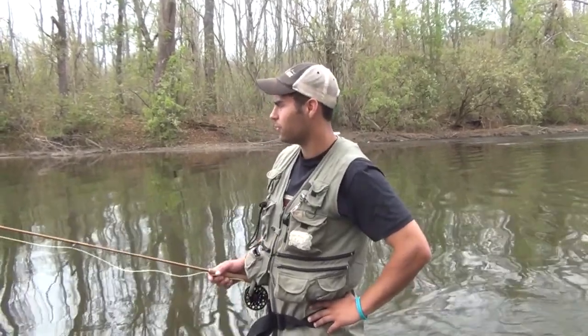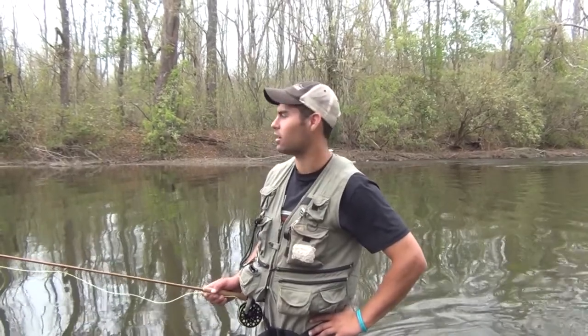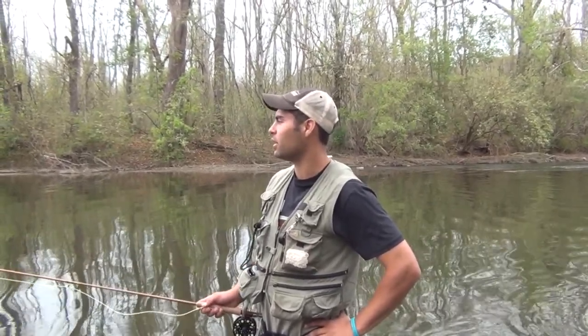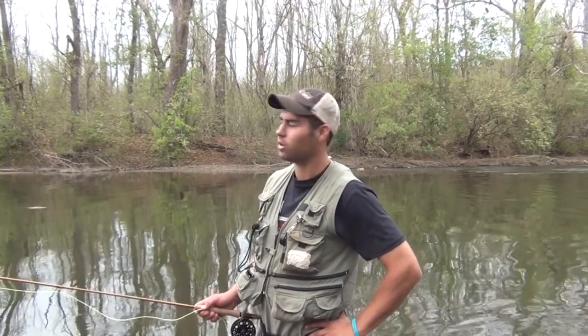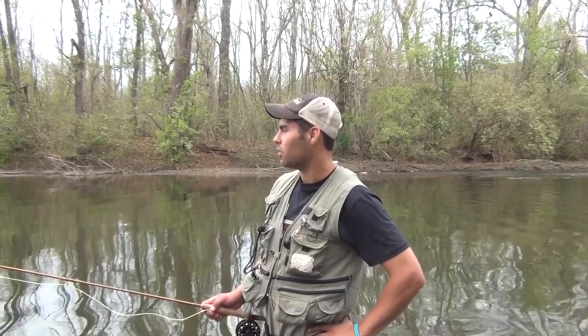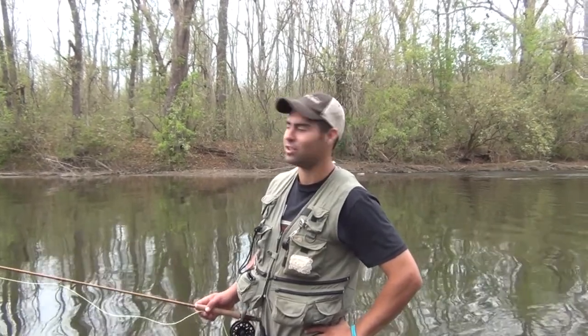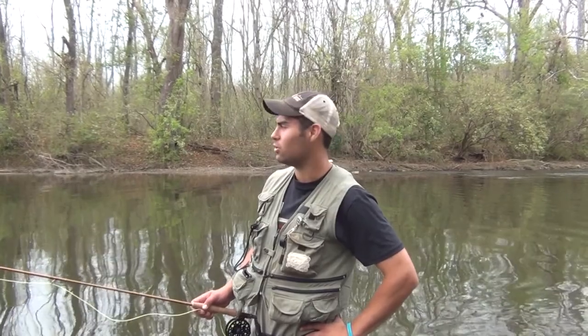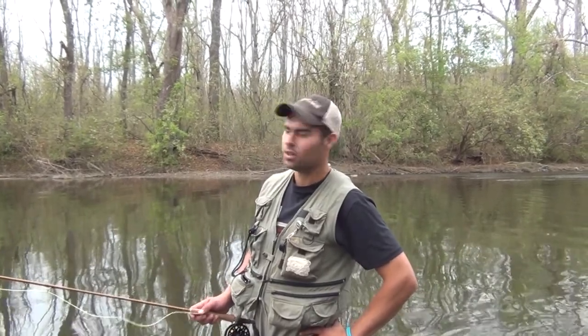It's June 4th, me and G Unit here down at the Tulpahocking Creek. We've got quite a few fish rising up here right now, so hopefully we have a good evening of fishing. I want to give a shout out to TCO Fly Shop. They gave us some good recommendations of what to use down here, so we're going to see if we can reel some trout in for you guys.